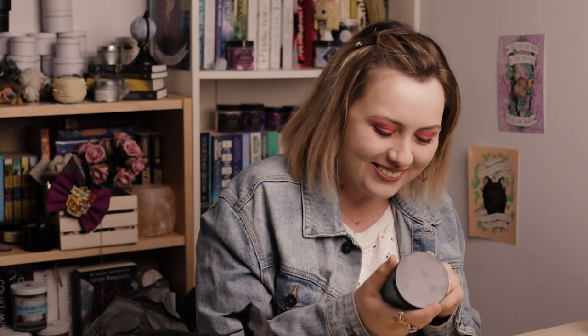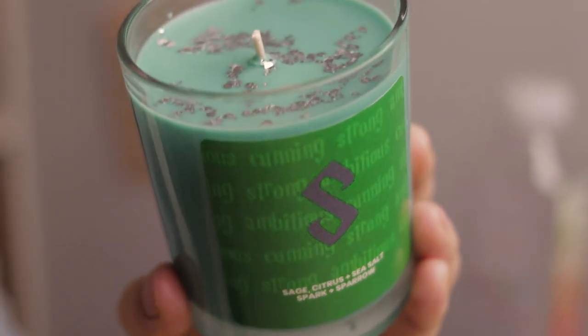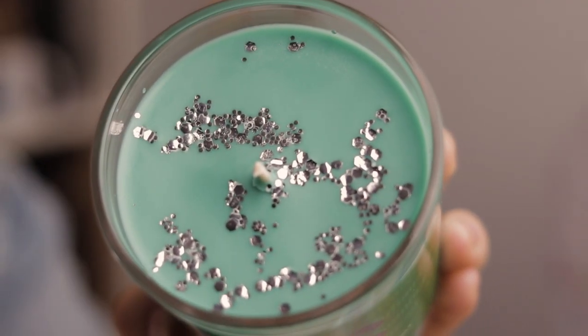The next big candle is S for Slytherin — which is my house! It smells of sage, citrus, and sea salt. I love these scents, especially sea salt. It just reminds me of a rainforest in the morning after a night of rain — fresh, light, and rainforesty. It has silver glitter and green wax because Slytherin. The fact that Maddie knows I'm a Slytherin just means the world — it's nice when people remember things about you.